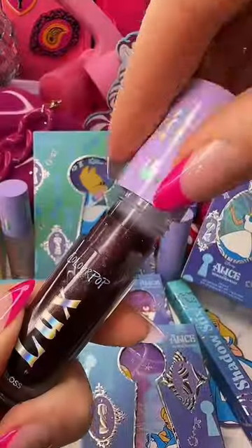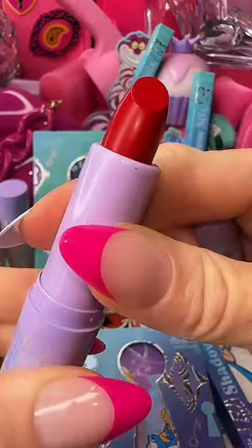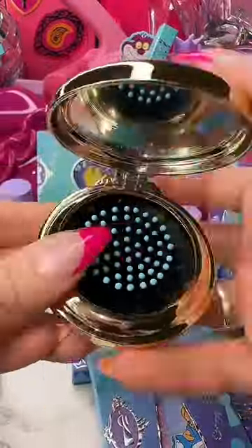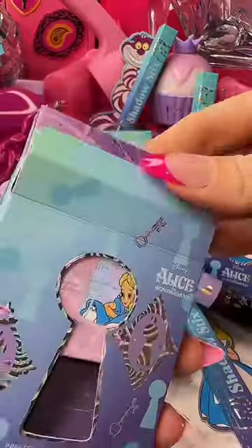Here is the Alice in Wonderland collection from ColourPop Cosmetics. I love this Queen of Hearts lip duo. And then this pocket watch is a mini brush and it has a mirror and it's a keychain. It's so cute.